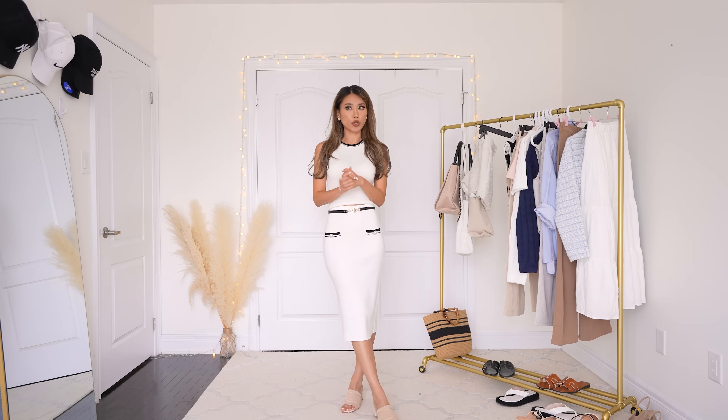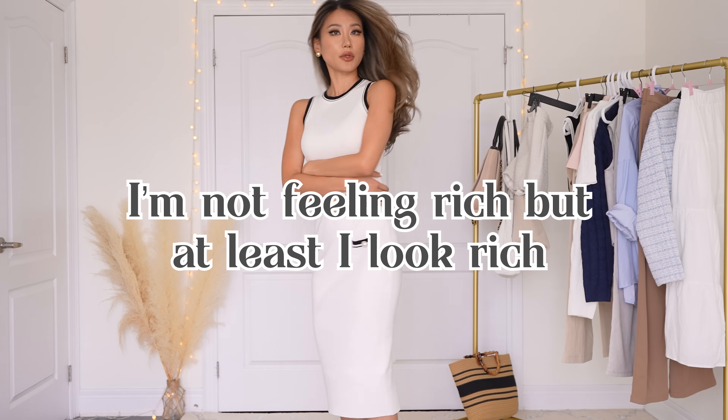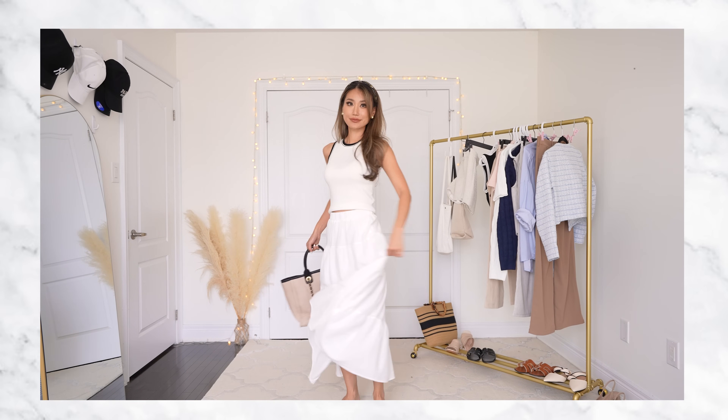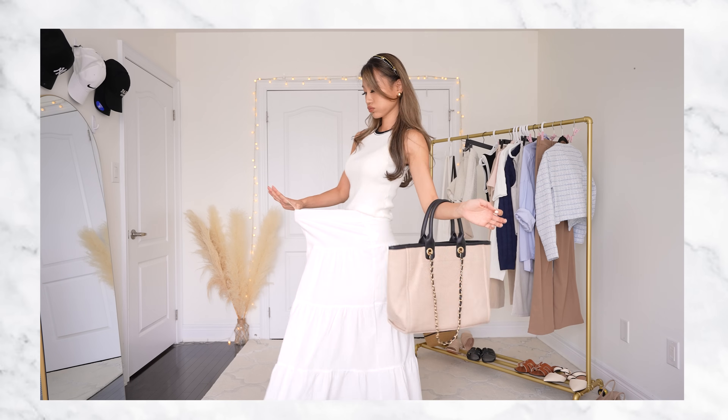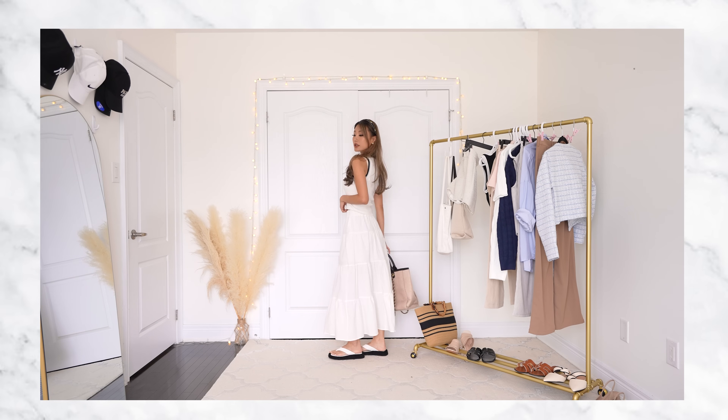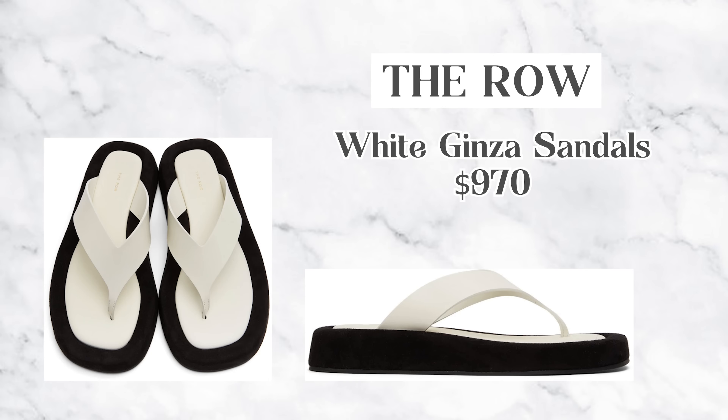I threw on a belt with a horse bit clasp for contrast around my midsection, fitting that equestrian vibe that is very rich girl. The longer hemline is perfect for classy settings like a polo race - an event where rich people partake and tend to wear all white. If the previous outfit feels too mature, I'm keeping the same top and swapping the bottom to a maxi skirt that is super comfy, cozy, 100% cotton - sweat wicking, keeps you cool, and not see-through. The sandals also have a contrasting color palette and are a dupe for the Row sandals.